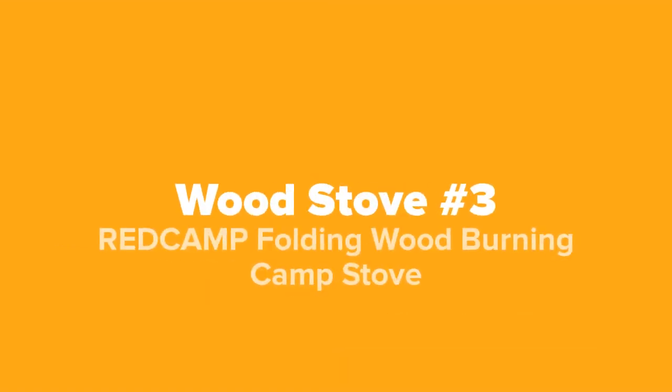And coming in next at number three on our list, we've got the Red Camp folding wood burning camp stove.